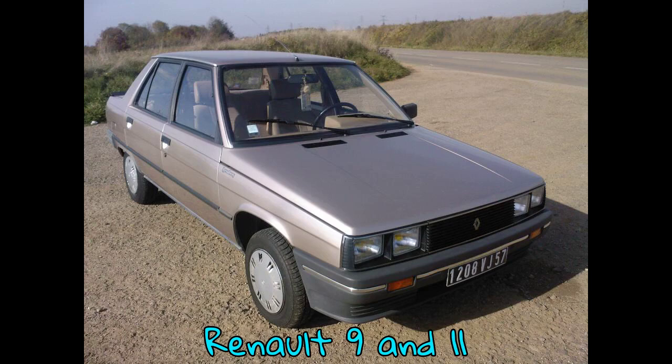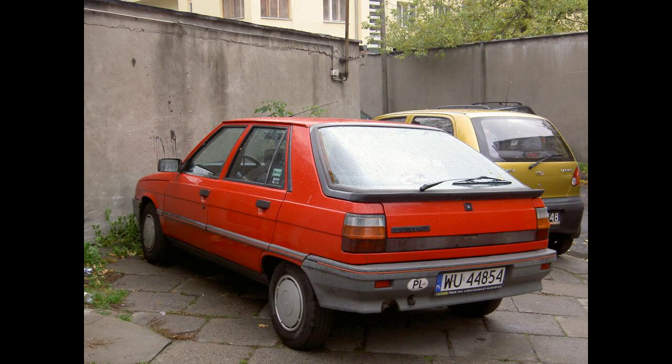The Renault 9 and Renault 11 are small family cars produced by the French manufacturer Renault from 1981 to 1988, in Saloon and Hatchback configurations respectively. Both were styled by the French automobile designer Robert Opron. Variants were manufactured by American Motors Corporation (AMC) as the Renault Alliance and Renault Encore for the North American market.